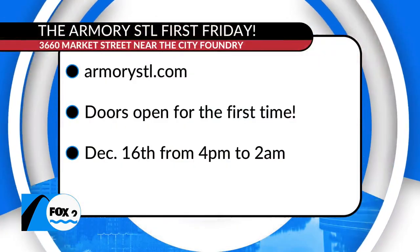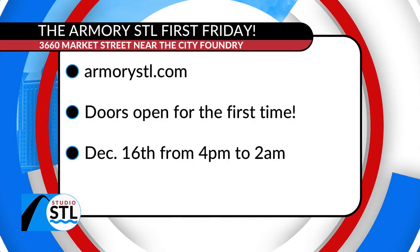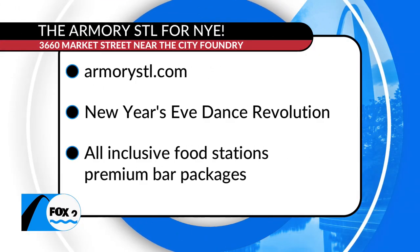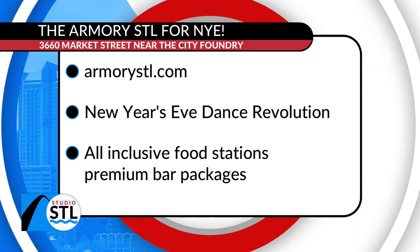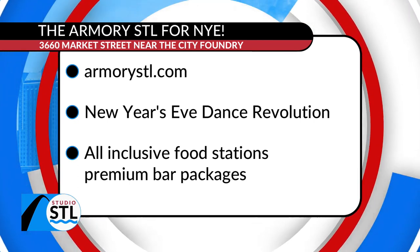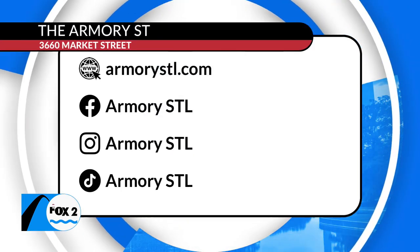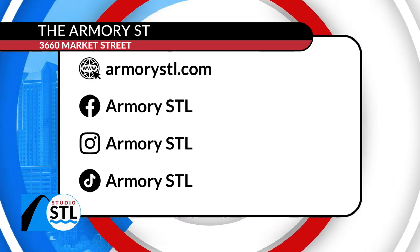The party starts this Friday as the Armory opens its doors officially for the first time to the public. For New Year's Eve at the Armory, you can purchase tickets now and get a little discount by using code BLUES, because we love the St. Louis Blues. St. Louis, go ahead, get your tickets, enjoy the Armory, take your friends, take your family. We'll make sure you have access to all that information on our website at cdostl.tv.